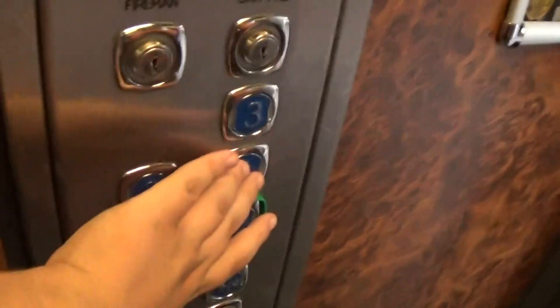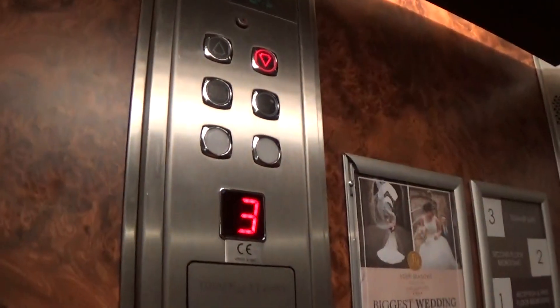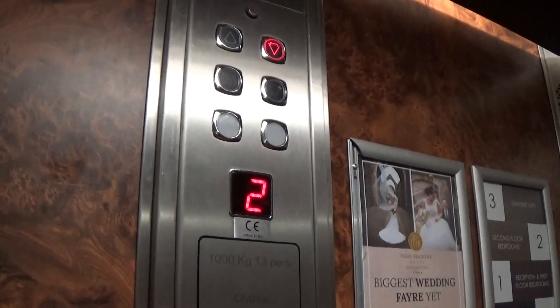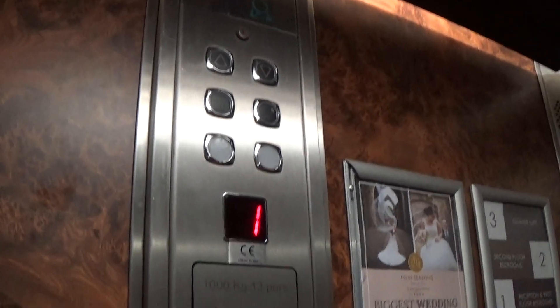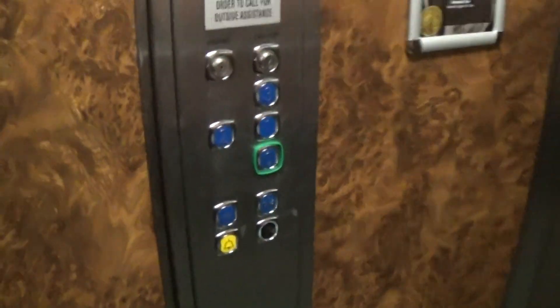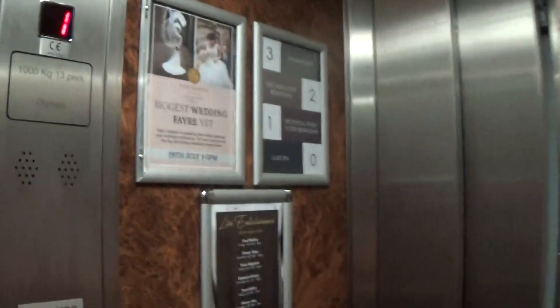Let's go back down to one. It's a pretty basic Olympic. Look at what you see here now — it's got the flow indicator and the capacity is 1,000 kilos, 13 persons. Built in the mid-2000s. Here we are back down at one. These are the fixtures.